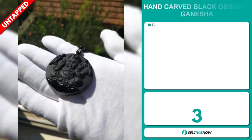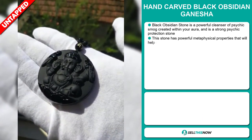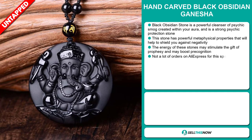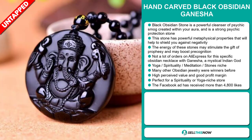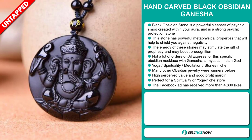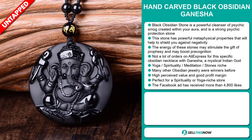Our next product is the hand carved black obsidian Ganesha. This black obsidian stone is a powerful cleanser of psychic smog created within your aura and is a strong psychic protection stone. It has powerful metaphysical properties that will help shield you against negativity. The energy of these stones may stimulate the gift of prophecy and may boost precognition. We also think it has a lot of untapped potential — so far there haven't been many orders on AliExpress for this specific obsidian necklace with Ganesha, a mythical Indian god. It falls under the yoga, spirituality, meditation, stones niche market. Many other obsidian jewelry pieces were winners before on the market, and this item has a high perceived value. It's perfect for a spirituality or yoga niche store.